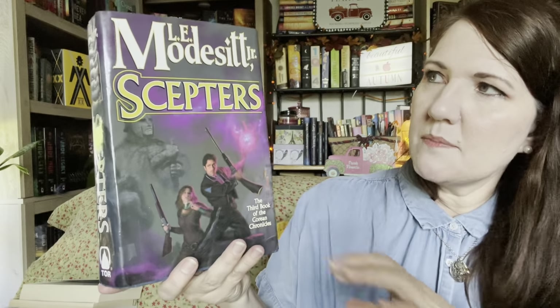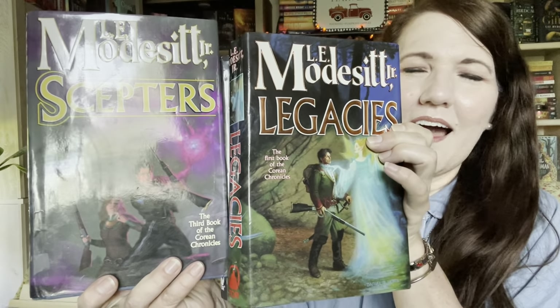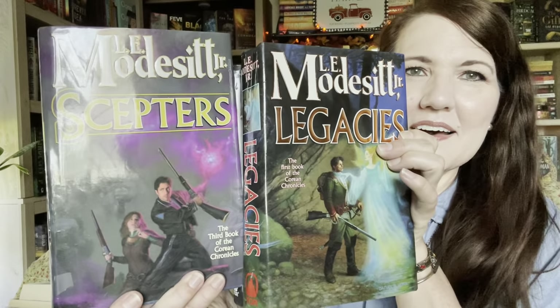I also have what may be the second book — it says on the front 'the new book in the Corean Chronicles' — Lord Protector's Daughter. And then the third book is Scepters. I used to think fantasy covers like this were really cheesy, but I don't know, I kind of like them now. The colors of them — yeah, I really like that.